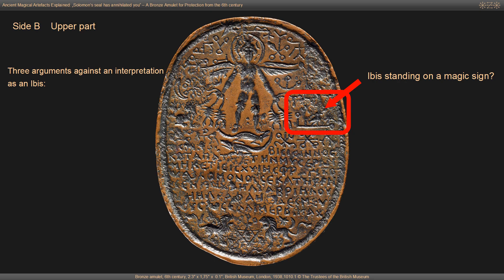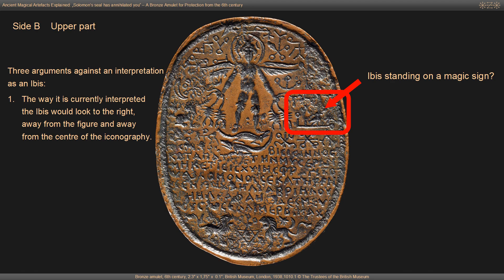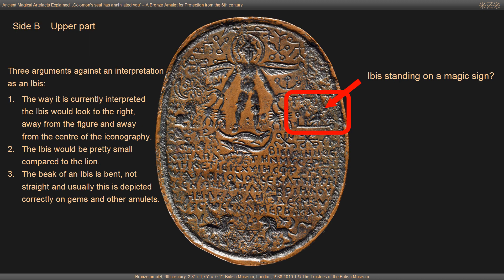There are three critical arguments against an interpretation of an ibis. First, the ibis would look to the right, away from the central figure — unlikely given the symmetrical design. Second, the ibis would be very small compared to the lion. Third, the beak of an ibis is bent, not straight, and this is usually depicted correctly on gems and amulets. However, there is also a strong argument for the ibis interpretation, which requires understanding the inscription first — I'll return to this at the end of the video.